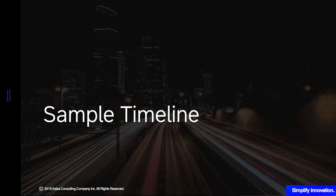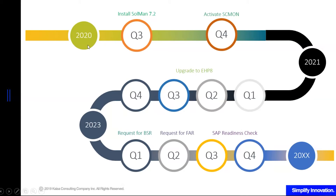Here is a sample roadmap you can adopt for your conversion to S4HANA. We are currently in 2020. If you don't have Solman 7.2 yet, you can start installing it next quarter — installation typically takes about 15 days because Solman 7.2 has two instances, an ABAP and a Java instance. Then, once Solman is stable, maybe next quarter you can implement SCMON so that if it's done by end of 2020, it will collect data on your custom ABAP programs from the following year onwards.